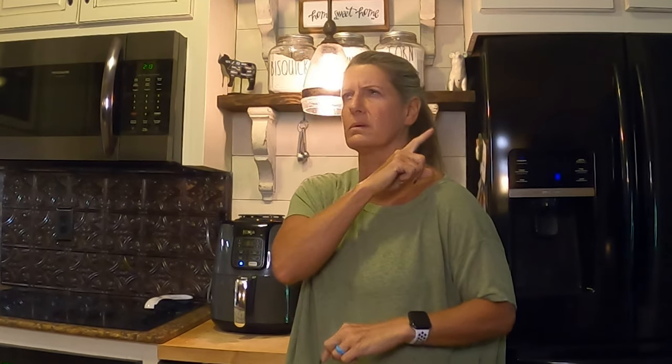Go check out Fabulous Frugal. She is a lady that I've been watching, and she shows you how to do all kinds of stuff in the air fryer and how to use it. I think she is the best resource for that because I'm not an expert, but she is. I will link her channel up here, and if for some reason it's acting funny, I'll put it in the description box.